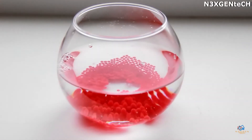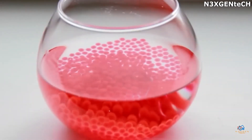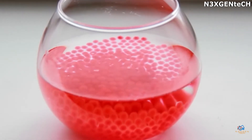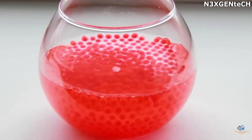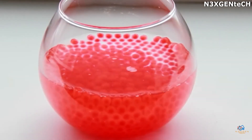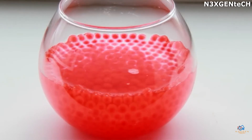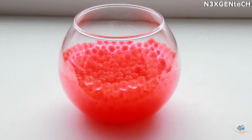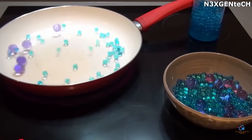Hydrogel — these colored balls at first glance look quite small. However, immerse them in water, wait a little while, and you'll see how the hydrogel fills up with moisture and increases in size significantly, filling the entire container. Nowadays, this product is actively used in gardening, floriculture, and landscape design. Adding it to the ground next to fertilizer means there is no need to water the plants all the time or worry about their growth.